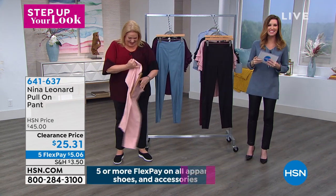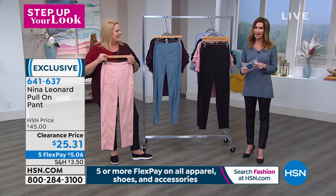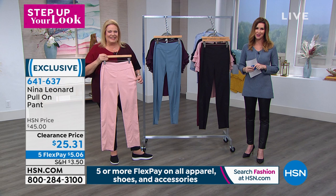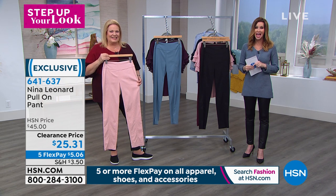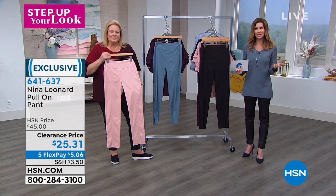All right, we're going to give you a couple of minutes to order yours. You can go on hsn.com, download the HSN app, or talk to one of our wonderful representatives on the phone. I want to tell you some great things coming up, like the Friday Night Show. We'll be right back.